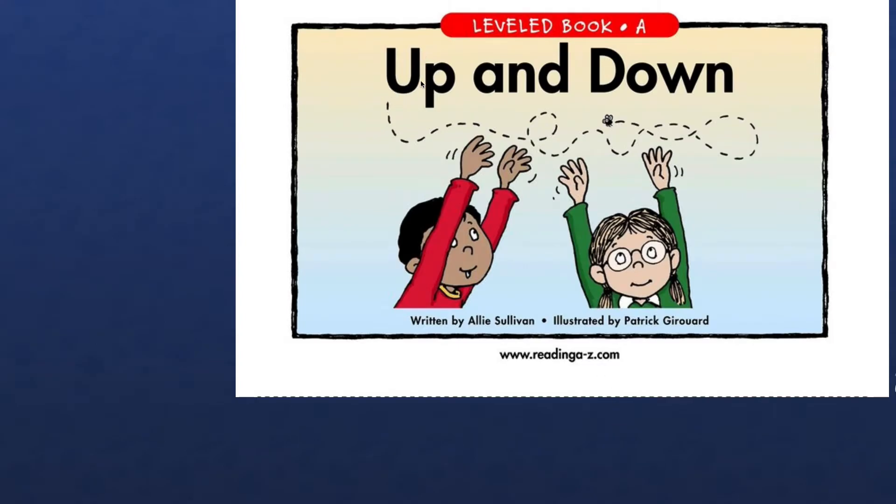U, P. U says what sound? U says two sounds. It's a special letter U. First sound is U, and the other sound is uh. So in this word, U says uh. And P says puh. Uh, puh, up. Up.